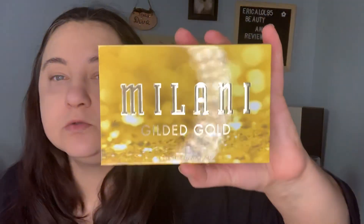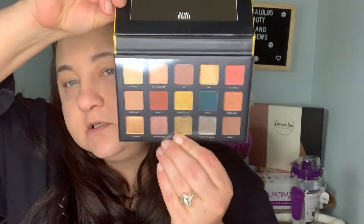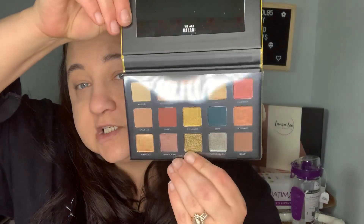Next is the Milani Gilded Gold. I loved the way this looked — to me it looks kind of like a dupe for a Natasha Denona gold palette. I don't own the Natasha Denona one, so this is going to stand on its own. I love Milani shadows.